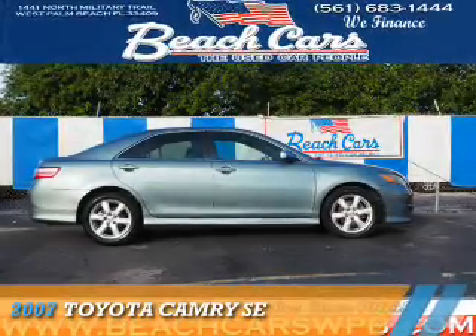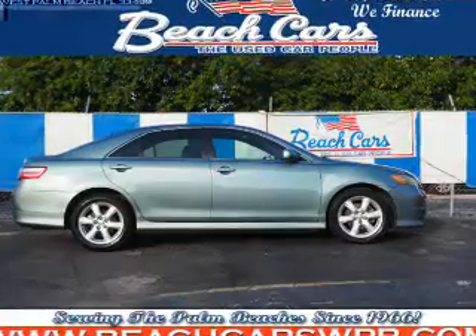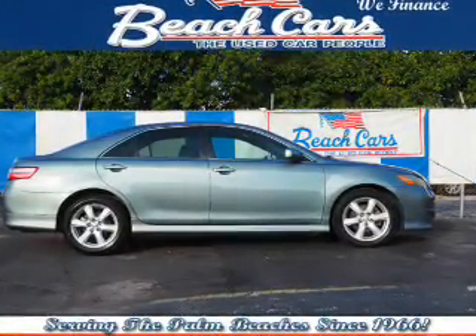Presenting the 2007 Toyota Camry. It's powered by front-wheel drive, a 2.4-liter four-cylinder engine, and an automatic transmission.